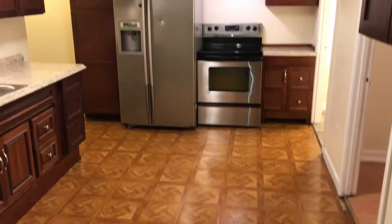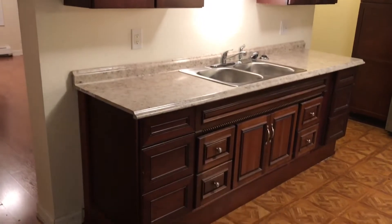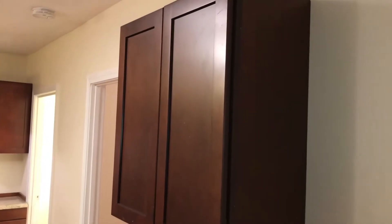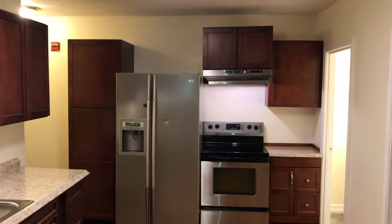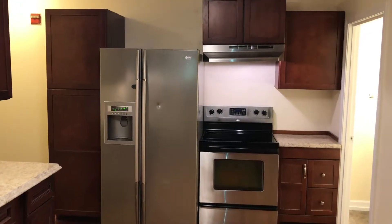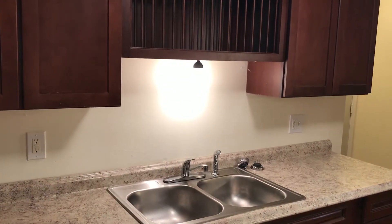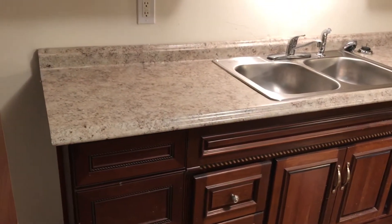We begin our tour here in this beautiful custom kitchen. Solid cherry wood cabinets — planes of cabinets up above, down below, straight ahead, and even to my right. Solid cherry oak. Stainless modern refrigerator, stainless electric top stove with the light and the hood up above. And we have a tremendous amount of counter space and a stainless double-basin sink with a spray nozzle. Outstanding.